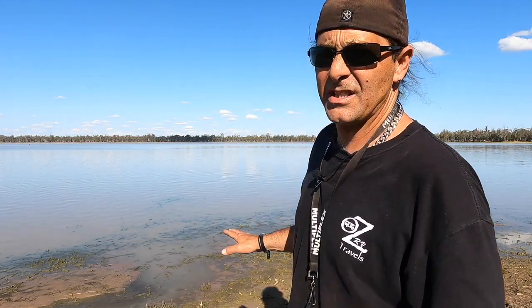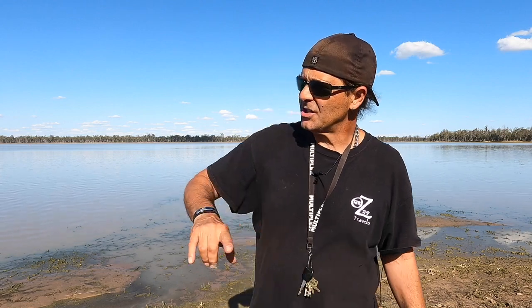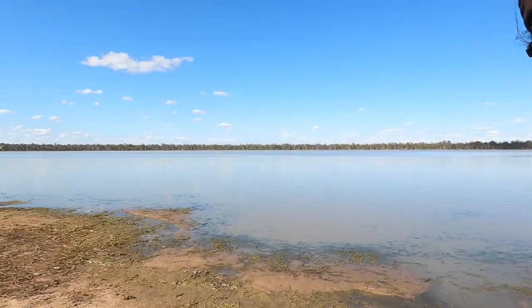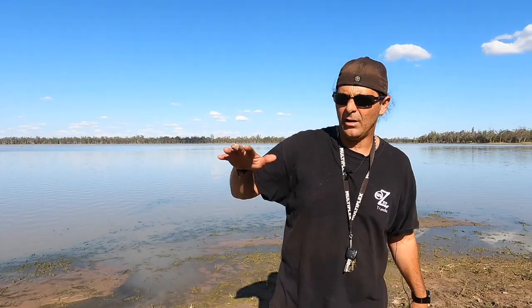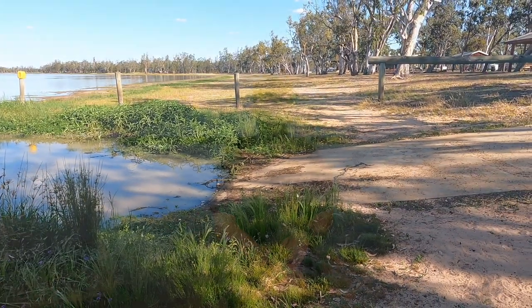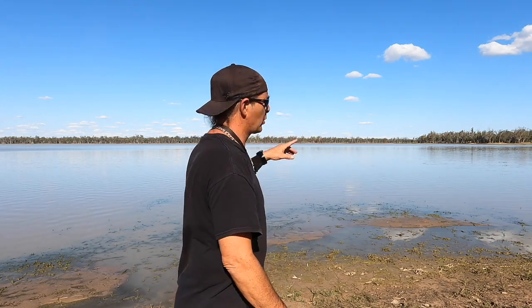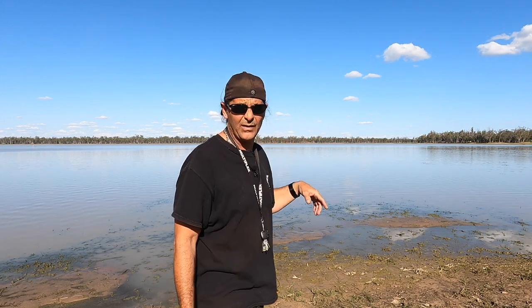Right at the lake entrance — you can actually tell how shallow it is at the moment because of the mud, and you can see the water line. I'll give you a look. Now that water line is normally up a bit higher. If you look at the ramp right now, you can see where the water line normally sits. At the moment it is so low — I've seen people walk out around 20 to 30 metres and it wasn't even past their knees. It is pretty shallow here at the moment.